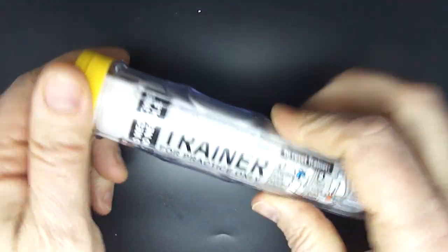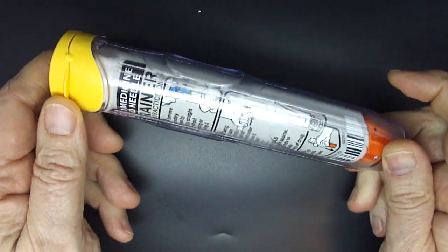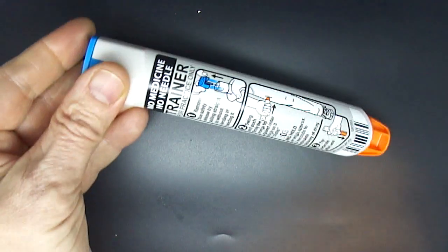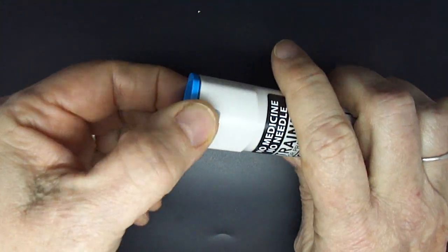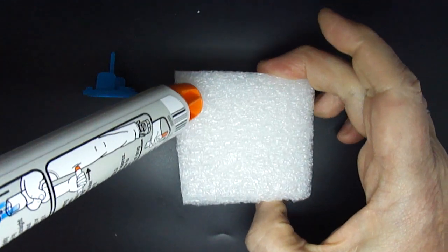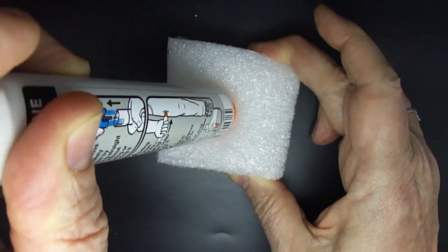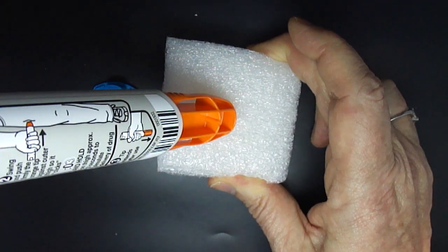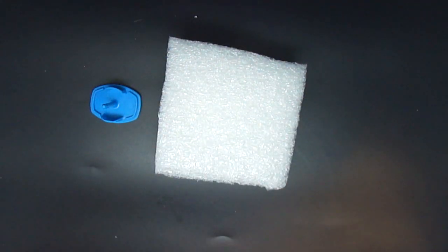Here we have the Myelin generic in the case. We're going to take it out of the case — and here it is with the cap on. We're going to take the cap off and go ahead and fire it. I have a little bit of foam here to fire it into. We hold it for three seconds — one, two, three — and then we withdraw it. And there you have it.